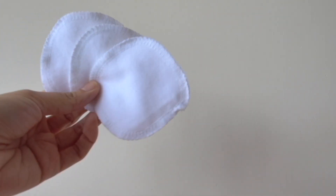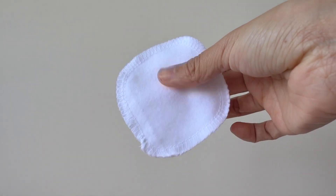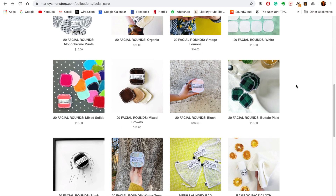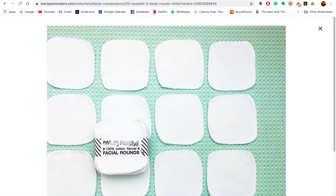If you're like me and can't stand throwing away cotton rounds like used toilet paper, consider this reusable facial round made in the States. It has so many patterns to choose from, but the smart choice would definitely be the all-white packs, so you know when it's time to change.